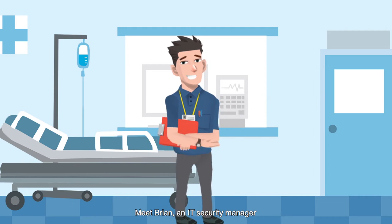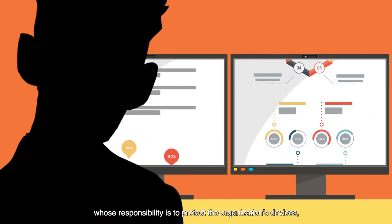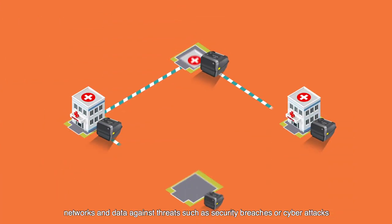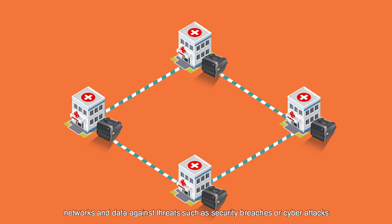Meet Brian, an IT security manager whose responsibility is to protect the organization's devices, networks, and data against threats such as security breaches or cyber attacks.